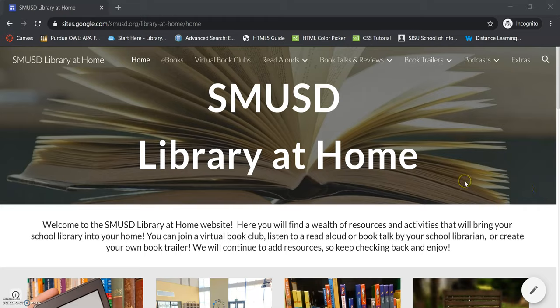Hi everyone, it's Mrs. McCoy. I am here to tell you about how to get e-books to read at home. There's a bunch of different ways for you to get e-books and I'm going to show you some of them right now. You can actually show this video to your parents as well and they can help you sign up for some of these awesome websites we're about to talk about.